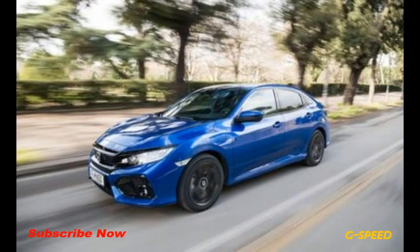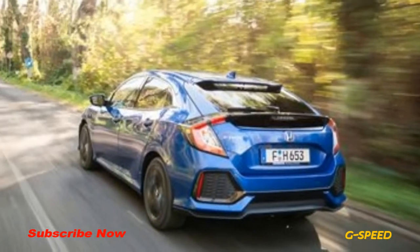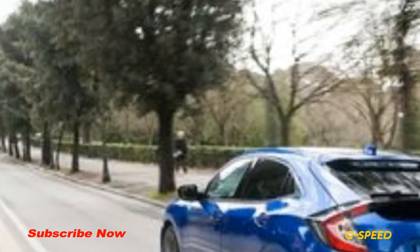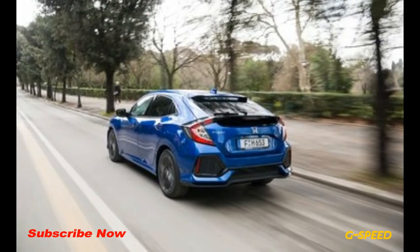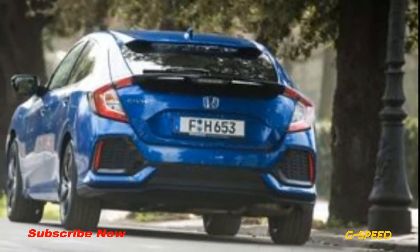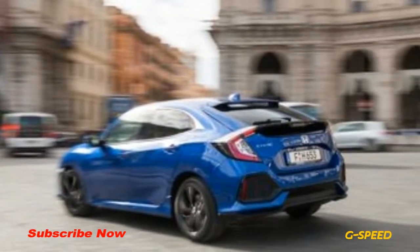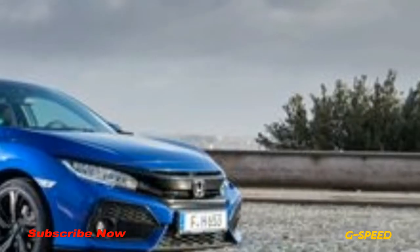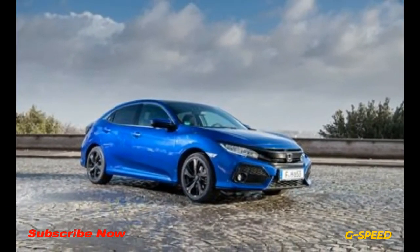That standard uses real-world testing to ensure emissions of NOx and particulates don't go above 2.1 times the permitted laboratory values during everyday use. For reference, a report from 2015 suggested that some diesels emit up to 14 times their official NOx levels out on the road. Honda has managed to achieve this target without the added cost or complexity of a urea injection system.